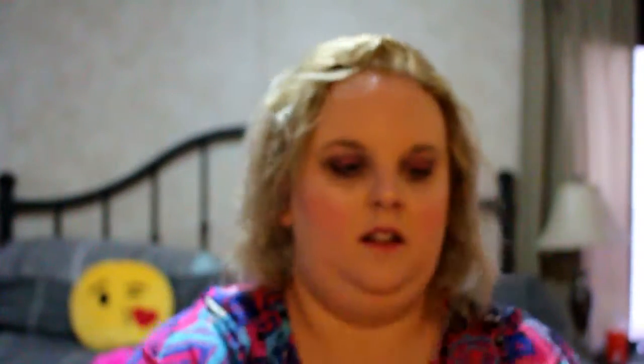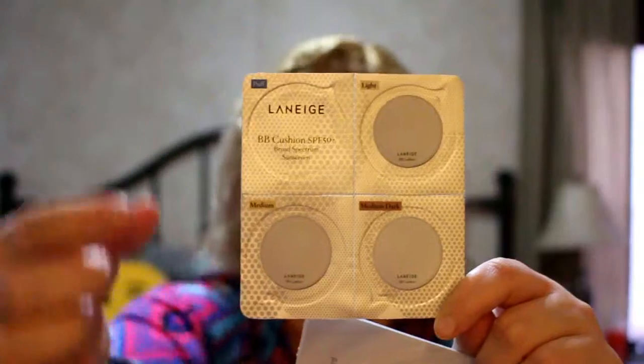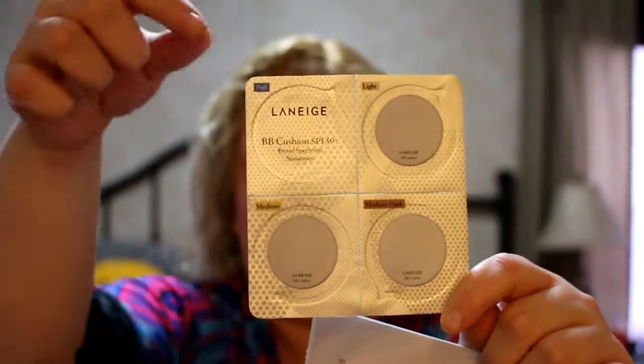Next up — I actually got this in my last beauty box too, so I have another one to try out. I haven't tried it yet, but I can add this one and try them together. It is the Laneige BB cushion foundation, and it comes in this little folder with four little shade samples. There's the cushion, and then what looks like light, medium, and dark. I'll probably only use the light one and pass the others on to a friend.